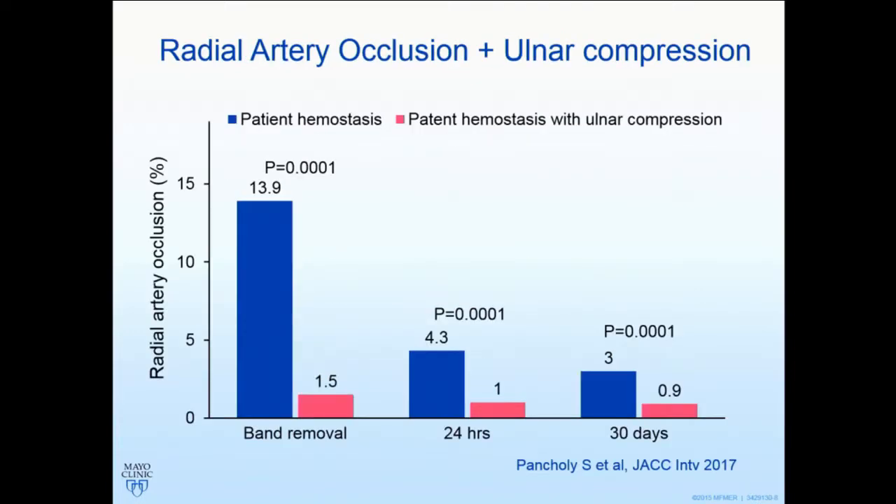Here's the data. Blue is your standard patent hemostasis. The first thing to note is the rate of radial artery occlusion goes down — there is spontaneous recanalization in very early occlusions even with standard measures. And in pink, with ulnar compression, you'll see a markedly lower rate of radial artery occlusion. It fits with the physiology: you press the ulnar, it diverts blood to the radial artery and reduces the risk of subsequent occlusion.